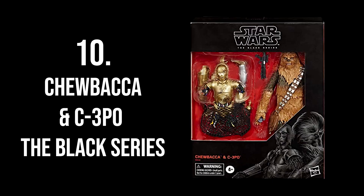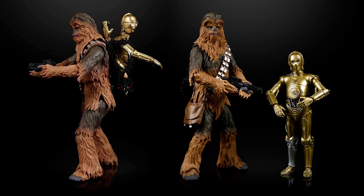Starting at number 10 is the Black Series Chewbacca and C-3PO from Episode 5, The Empire Strikes Back. I do have a Chewbacca from The Force Awakens, but this new one's head sculpt looks so much better. It comes with the net bag from the movie where Chewie carries the de-assembled C-3PO — you can keep C-3PO in pieces on his back or assemble him. I'm so sorry I don't have this set in my collection.